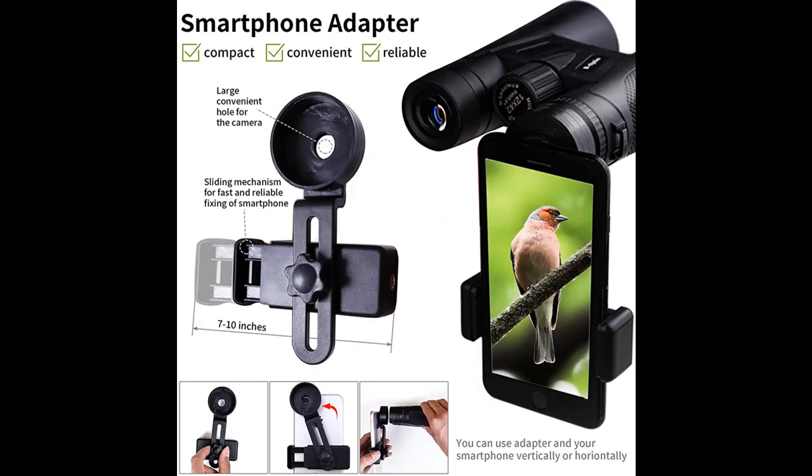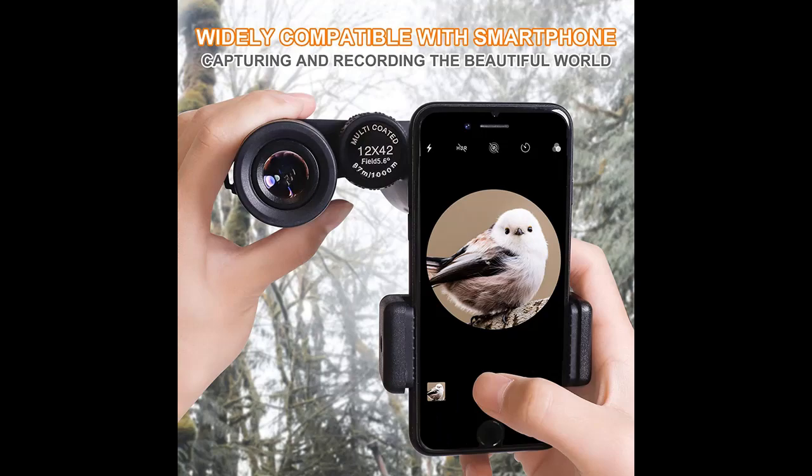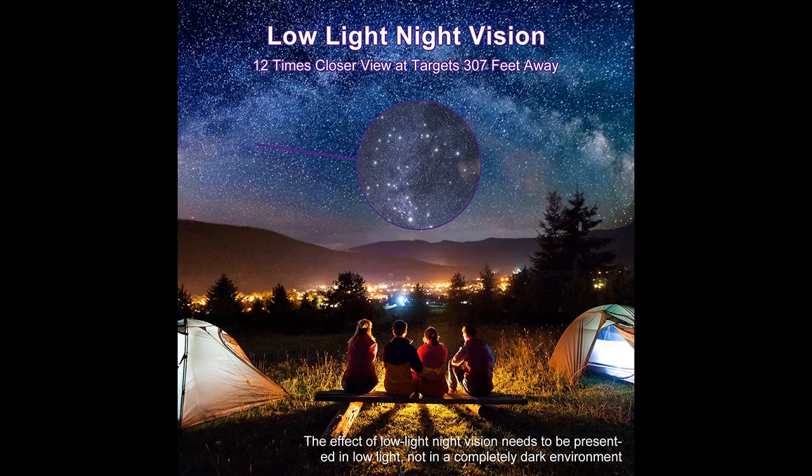Get 32% more light than a 12.5mm prism lens, and 13.7% more than a 14.5mm prism lens. The 16.5mm prism lens takes 100% advantage of the 42mm objective lens, delivering clear vision in weak light conditions, but not in complete darkness — perfect for hunting or concerts at night.